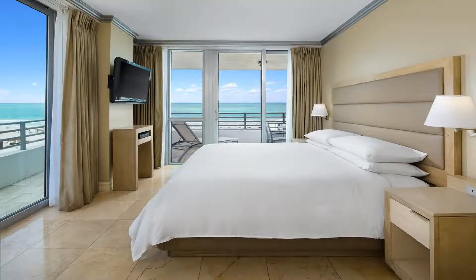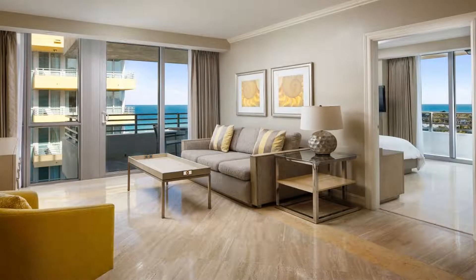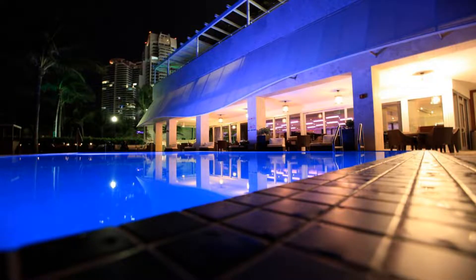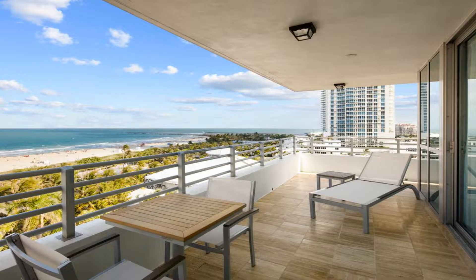Santorini by Giorgio serves new and traditional Greek cuisine. The Hilton Bentley Miami South Beach is surrounded by some of Miami's most popular sites. Numerous world-famous restaurants, luxury shopping, and an exciting nightlife can be found only steps away.